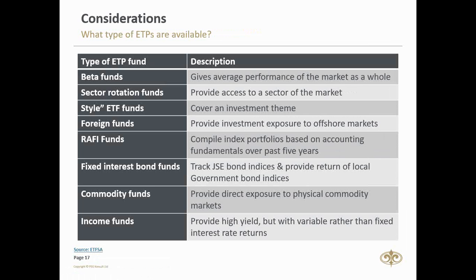Fixed interest bond funds track JSE bond indices — for example, the NewFunds GOVI fund and the NewFunds inflation-linked bond index, providing the return of local government bond indices. Commodity funds give direct exposure to physical commodity markets — gold, silver, platinum, palladium, base metals like copper, agricultural commodities like wheat and corn, and even crude oil. I suggest having around 5% exposure to commodities since they can act in an uncorrelated way to the rest of the markets. Finally, income funds like CoreShares PrefTrax track listed preference shares that pay dividends linked to the prime interest rate.